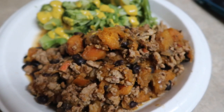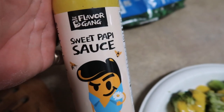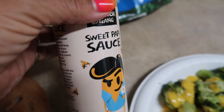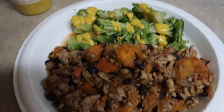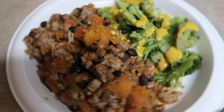Here is the final product all plated up — this is so amazing, you guys have got to try this. I paired it with some broccoli that I steamed quickly in the microwave, then topped it with some sweet poppy sauce from Gaines Bakery, a company out of Texas. This is one and a half servings of the turkey skillet and it is absolutely delicious.